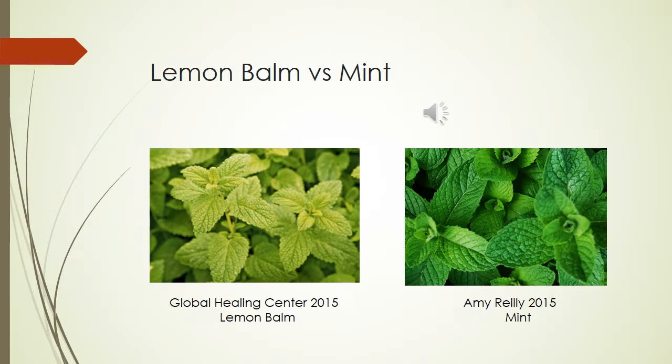Lemon balm on the left is the sister of the classic mint plant on the right. They both belong to the plant family Lamiaceae. Not surprisingly, the two resemble each other in phenotypic characteristics and edibility. A person could go to the garden, pull a leaf right off the plant, and eat it, just as one would do with the mint plant.